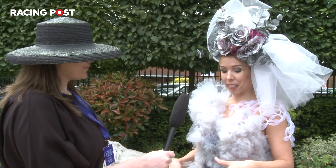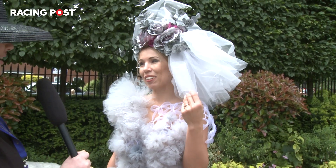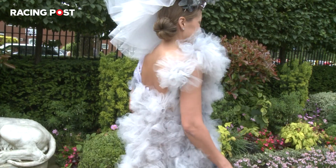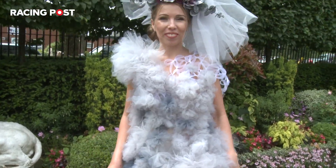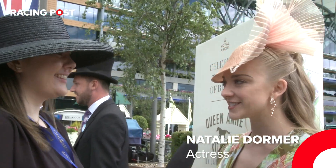So you can see there's lots of detail there on the dress and the hat's pretty straightforward. You look wonderful. So is it your first time at Ascot? It's my first time. I'm very excited to be here.